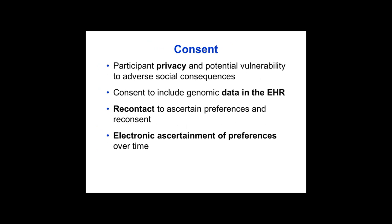Within the framework of EHR implementation, we have to address participant privacy and potential vulnerability to adverse social consequences. Therefore, appropriate consent to include genomic data in the EHR must be obtained. We also discussed re-contact to ascertain preferences over time, and how this could be done electronically is an area ripe for investigation.